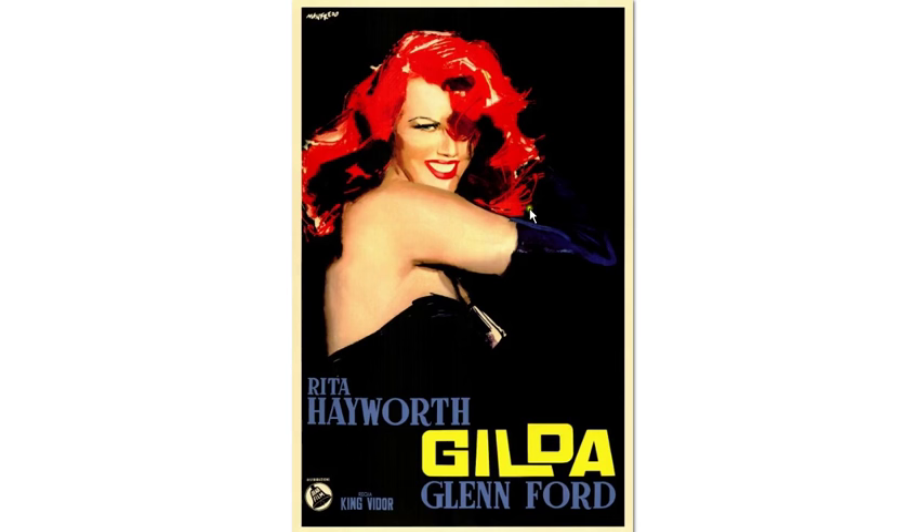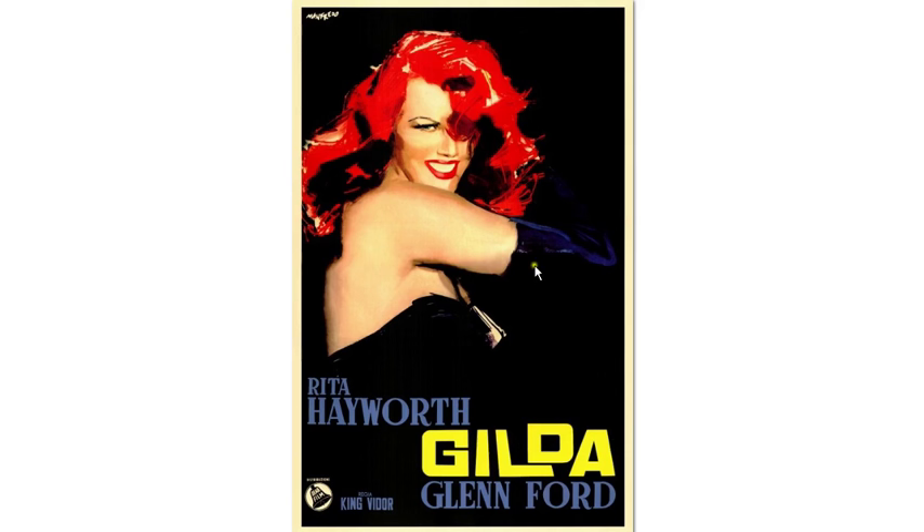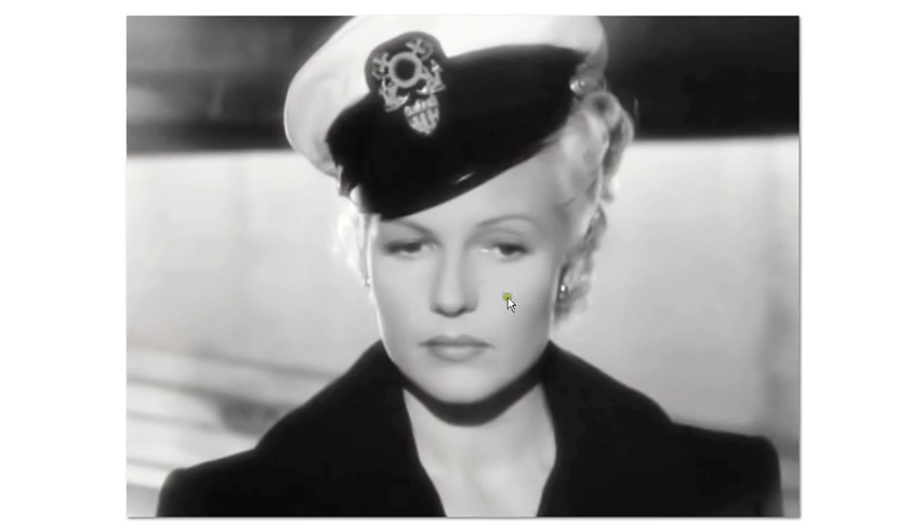Here's Rita Hayworth as a platinum blonde in The Lady from Shanghai with Orson Welles. Platinum blonde — Marilyn Monroe, Jayne Mansfield — they all had it, all the big bombshells. But you can see this Rita Hayworth is nothing like this Rita Hayworth. And yes, I picked one of the dorkiest pictures I could find to make my point. This is my video.